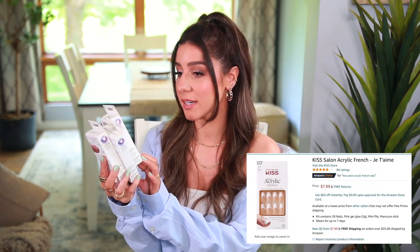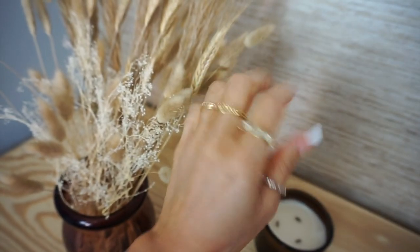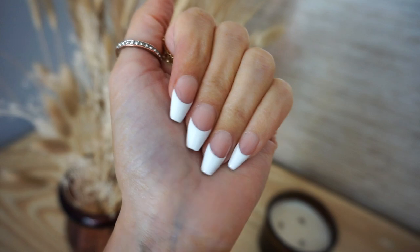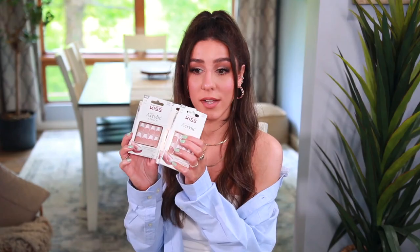Next up, I want to mention the nails I get so many compliments on. These are the Kiss Salon Acrylic French Press-On Nails in medium length. The shape is like a rounded coffin — you've probably seen these in my makeup tutorials. I use the Kiss Maximum Strength Nail Glue with the green cap, and these last me well over a week. I love press-on nails and this shape is really unique and hard to find. I bought four sets because I love them that much.